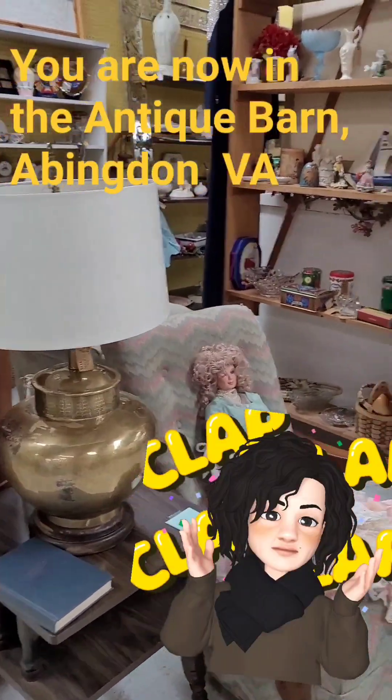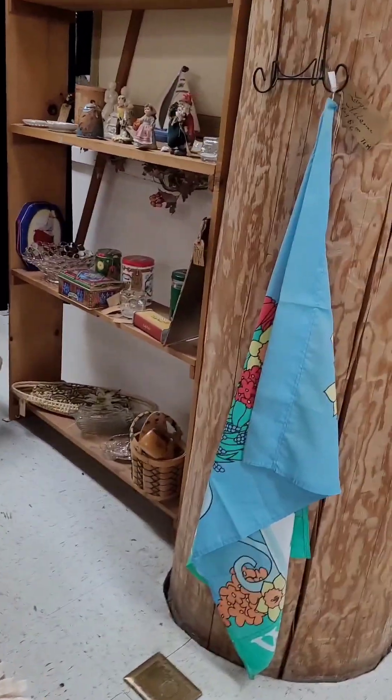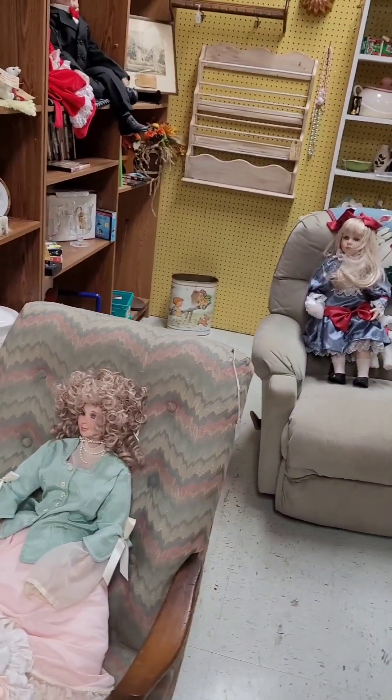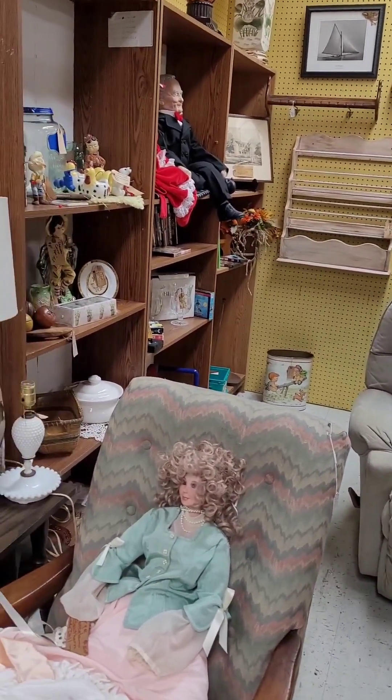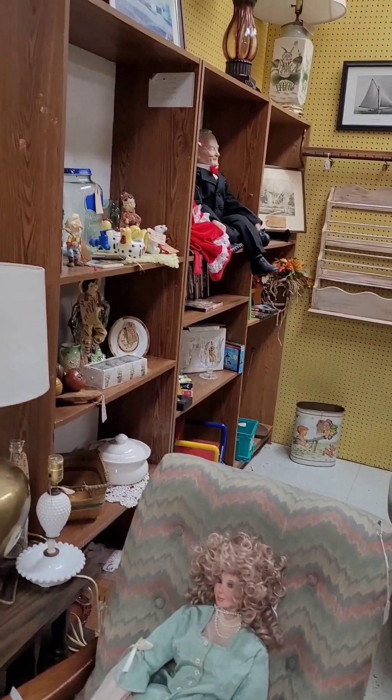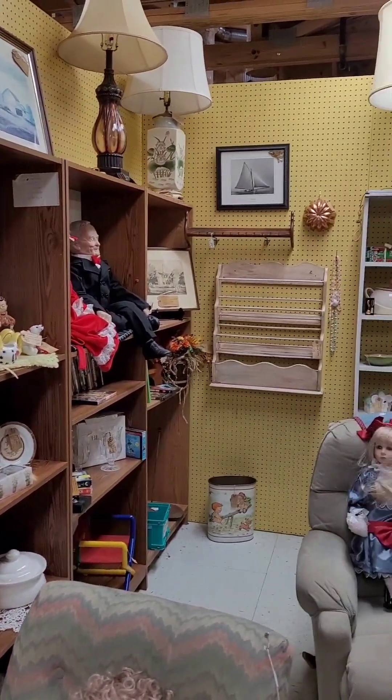Hi again — this time we are still in Abingdon, Virginia and we are in the Antique Barn on Main Street. These are our two downstairs booths.